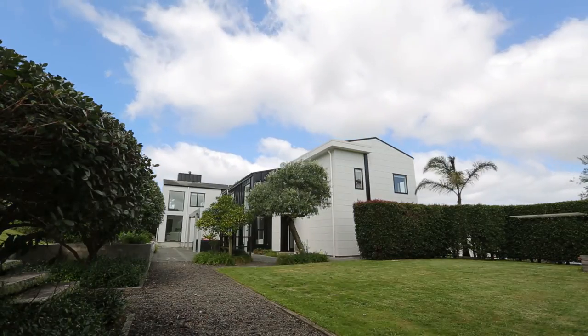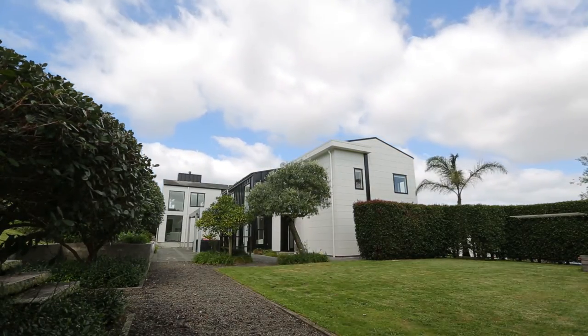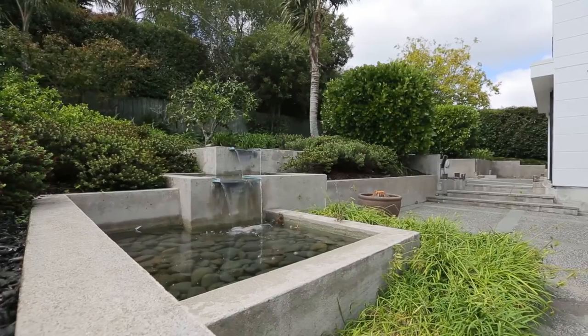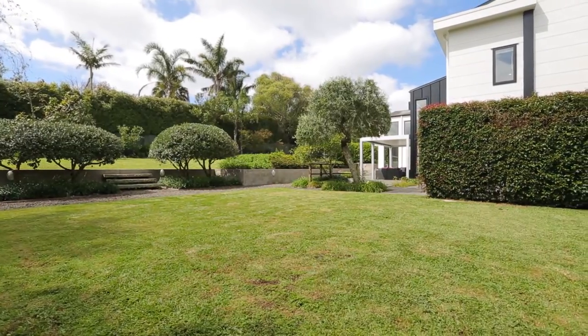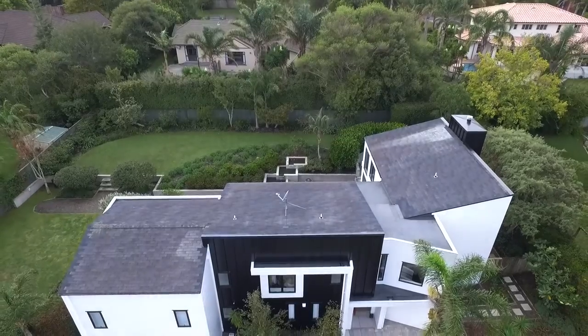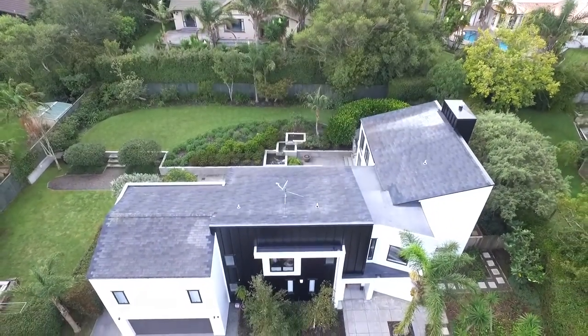You will appreciate the privacy and seclusion of this amazing property, beautifully landscaped with an elegant soothing waterfall, spacious gardens, and mature fruit trees. There's also plenty of space to add a swimming pool in the future.